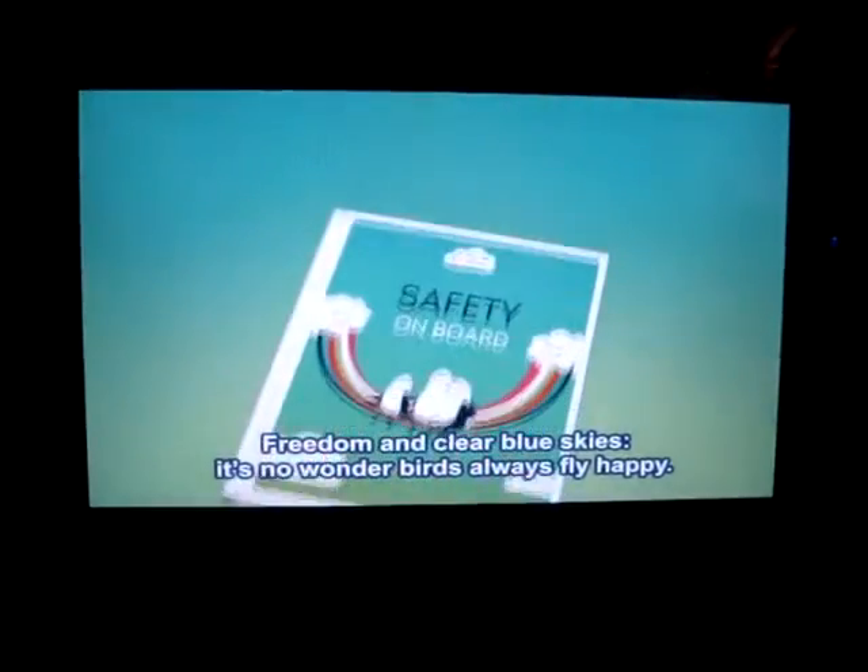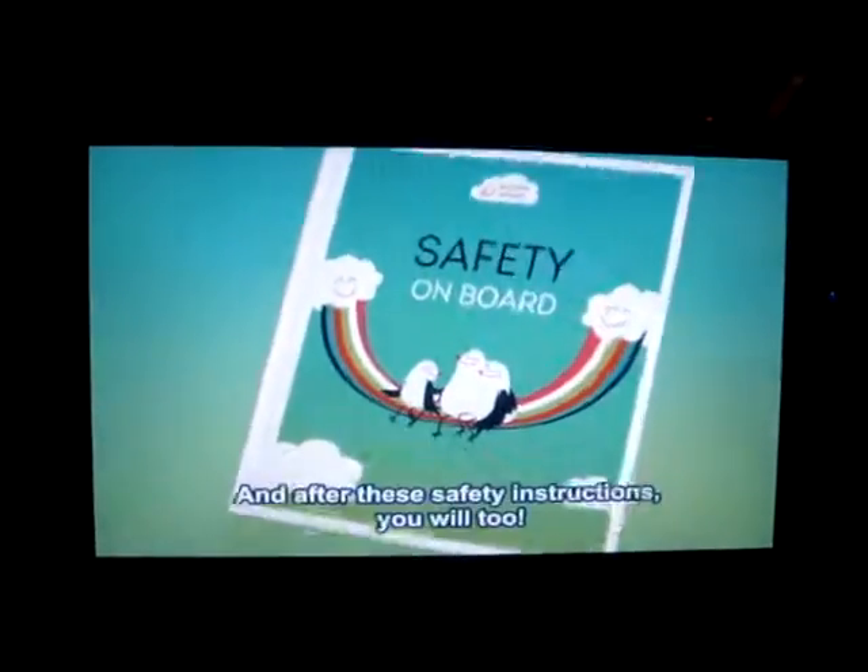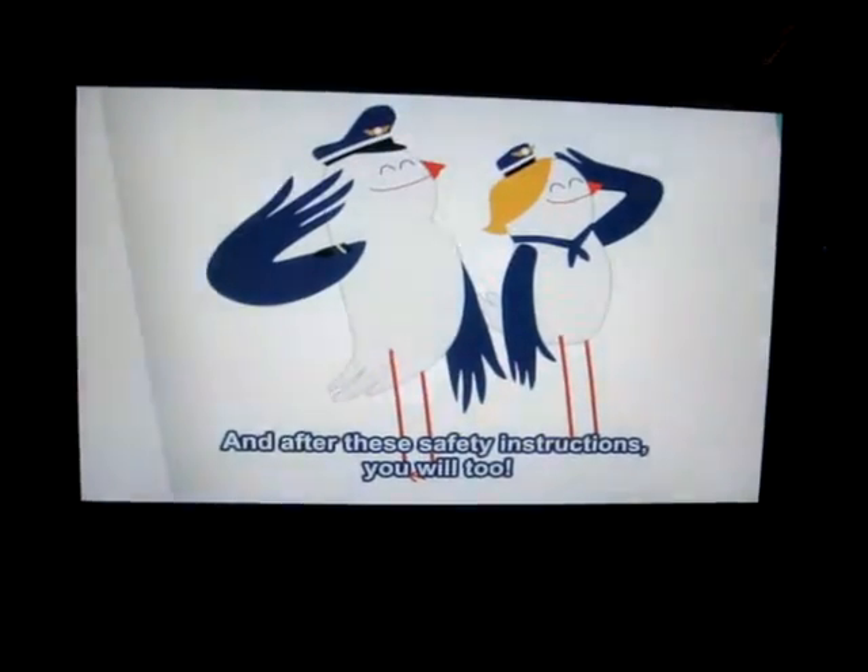Hello guys, it's no wonder birds always fly happy, and after these safety instructions, you will too.